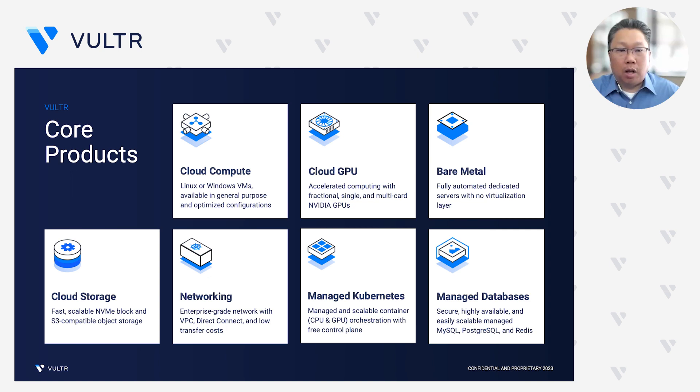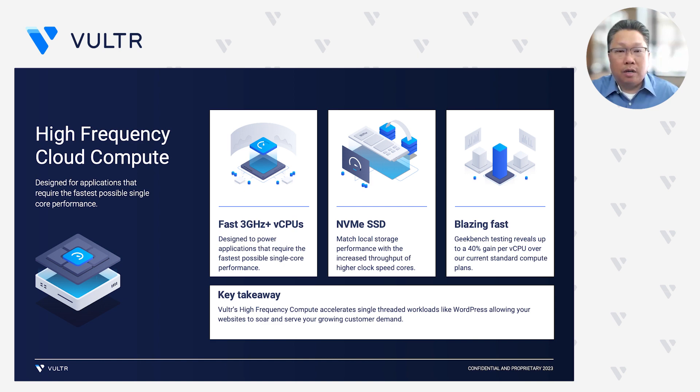For cloud storage, we bring block storage and object storage to the table, delivered globally. One of the big differentiators is the flexibility that we have in terms of networking, which we'll get into in more detail. We also have managed Kubernetes and managed databases to help scale your operations without having to bring that expertise in-house immediately. Our high-frequency Cloud Compute product really allows single-threaded applications to shine — with fast 3 GHz and faster processors, local NVMe storage, and blazing-fast benchmarks on Geekbench, it really allows your workload to serve the biggest type of users that you have.